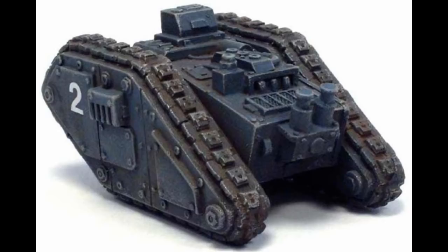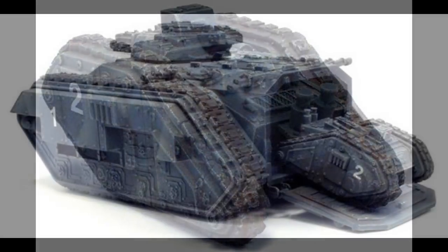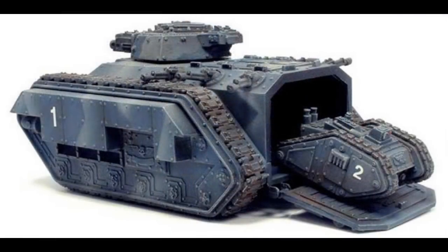Cyclops are transported to the battlefield by Chimeras, but can also be carried in greater number by Gorgons, Crassus, and Valkyrie transports. A Cyclops can also be airdropped behind enemy lines to attack fuel depots, ammunition stores, and command structures. There are 12 known patterns.